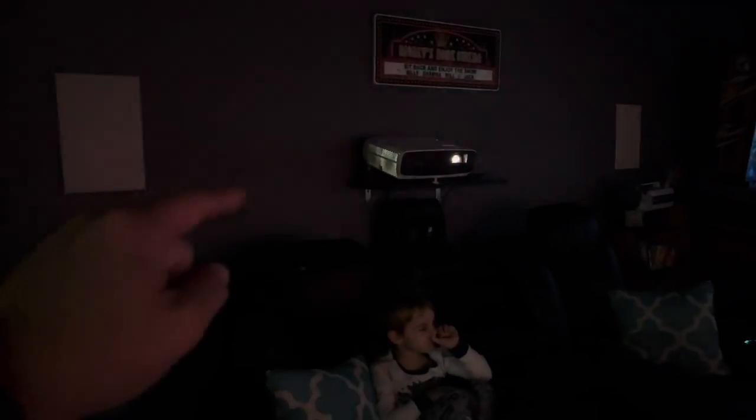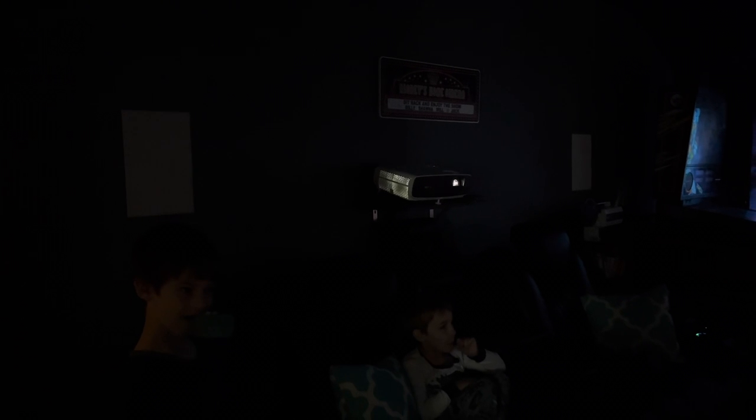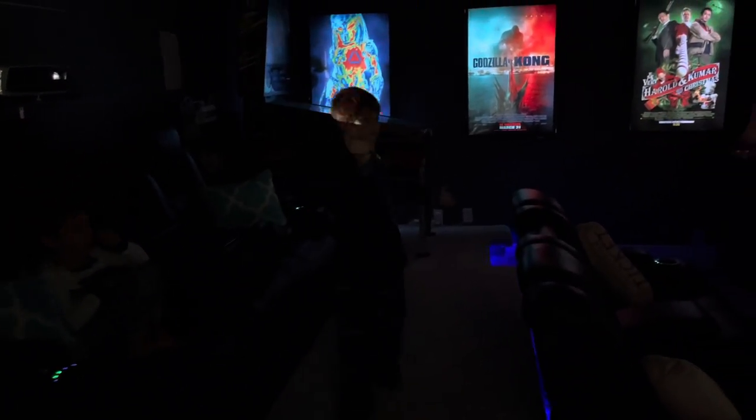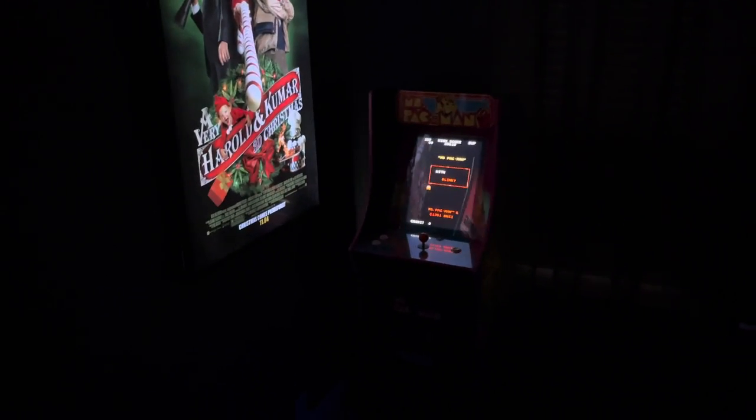There's Godzilla vs. Kong here. I have my projector mounted on the side of the wall. I did have one ceiling-mounted before, but I thought this was a little more cinematic to have it behind you — it was the perfect place to put it to get the whole picture on the screen.